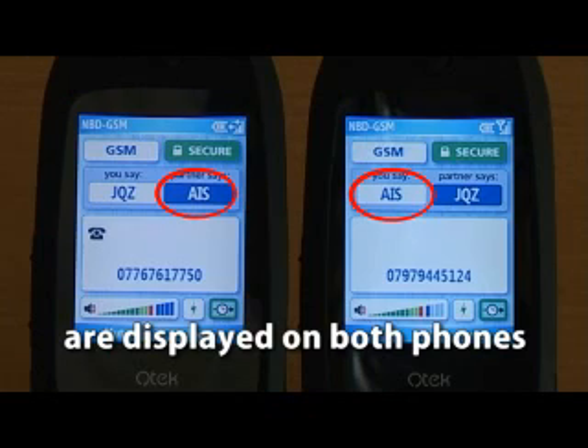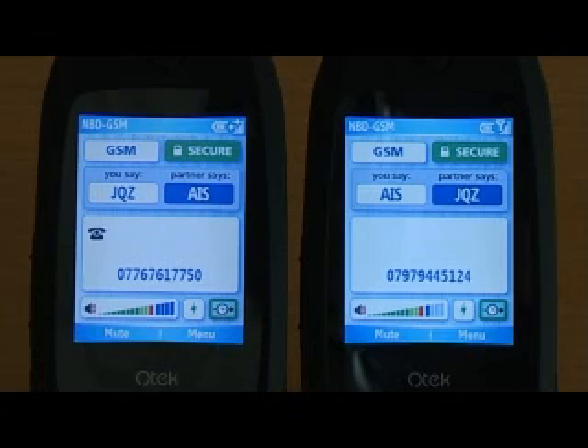After exchanging keys, the call is connected and the two phones are ready now to talk to each other in a secure mode.